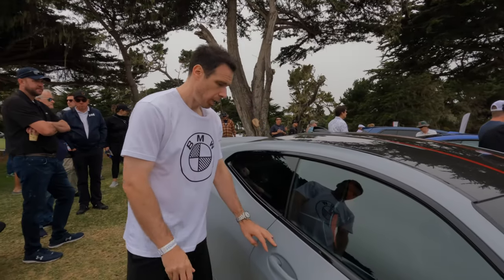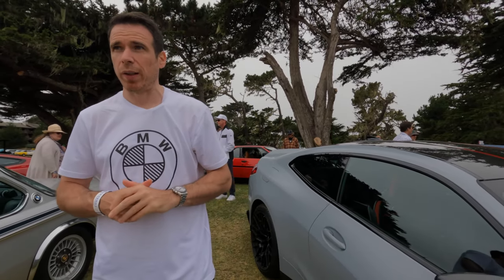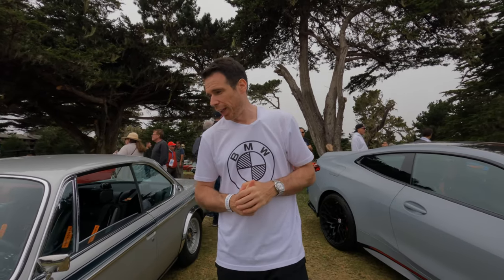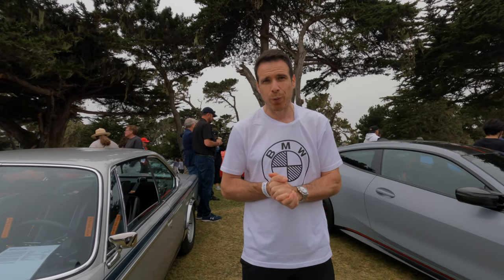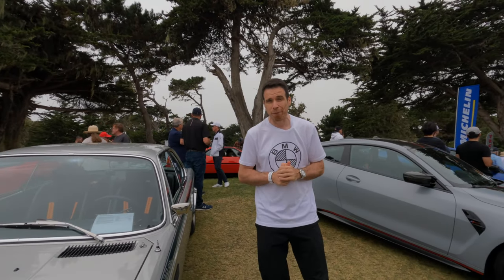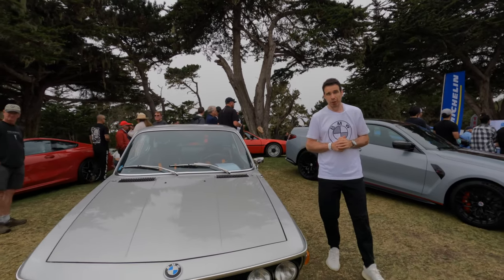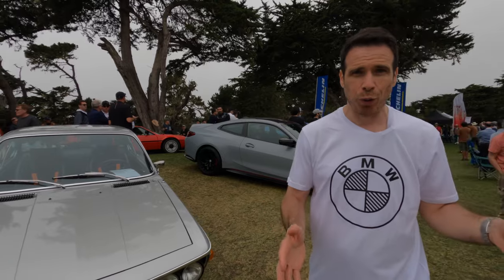Right next to the M4 CSL, you have another CSL — the 3.0 CSL, the iconic Batmobile. BMW probably has this car here today because they will unveil a successor to the 3.0 CSL in the future. We've seen the spy photos, and it's rumored to cost about 750,000 euros, and it's only going to be available in Europe and other markets, not in the United States.